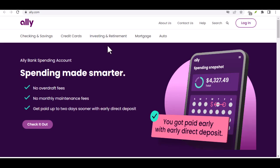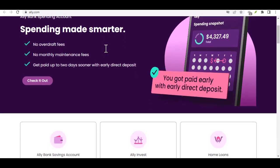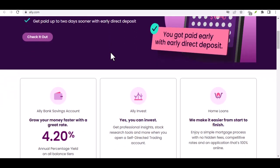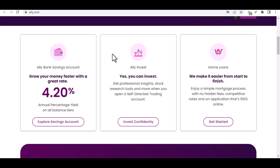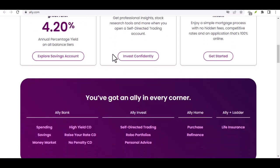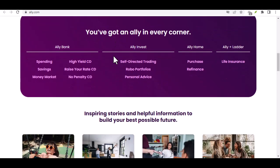Ever received a check and thought, great, now what? Especially if you bank online, depositing a physical piece of paper can feel oddly archaic. Maybe you just switched to Ally Bank — their sleek app and competitive rates are tempting, but one question lingers: can you even deposit checks with Ally? Fear not, fellow digital nomads and finance enthusiasts. Today, we'll crack the code on Ally Bank's check deposit policy, explore the convenient alternatives, and answer all your burning questions. So buckle up and get ready to conquer your check deposit woes.